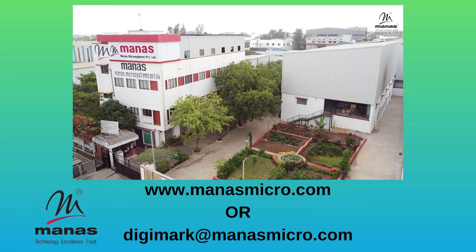For more information on the BTU meter, visit www.manasmicro.com or reach us at digimark@manasmicro.com. Thank you.